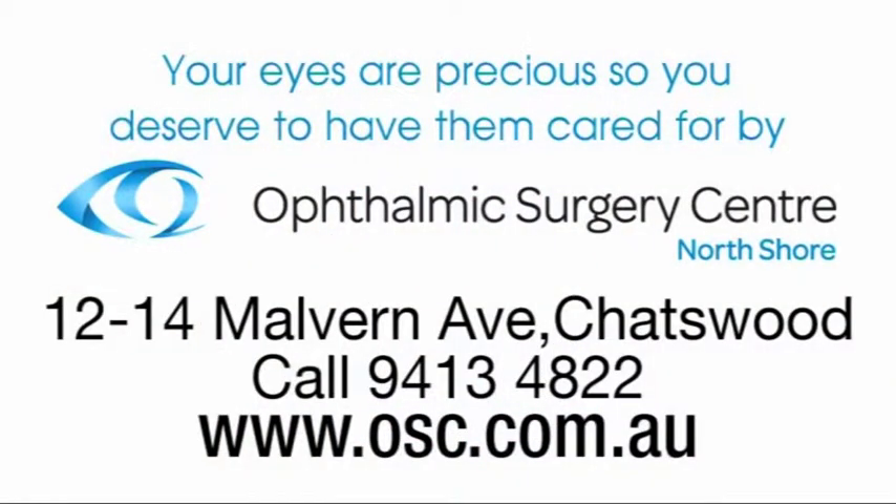Seeing the world, our loved ones, special moments — all depends on our gift of sight. Your eyes are precious so you deserve to have them cared for by the Ophthalmic Surgery Centre.